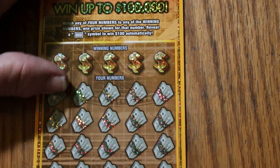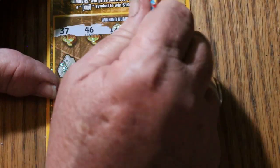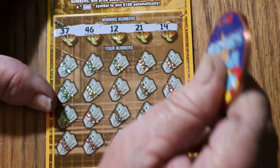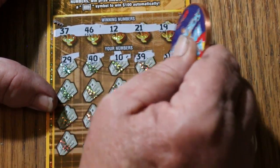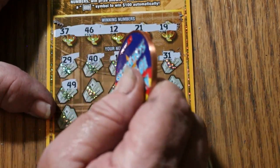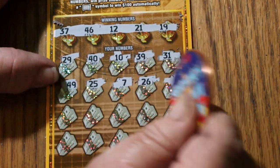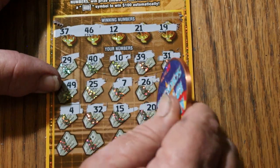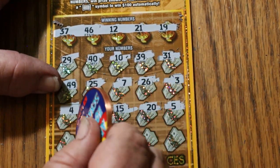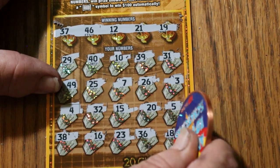Ticket number 7. Had to go through a whole bunch of tickets to find that lousy 10 bucks, but the ice has been broken. Numbers: 37, 46, 12, 21, and 19 — they've got a back-to-back going. Then 29, 40, 10, 39, 31, 49, 25, CJ's 7, 26, number 3, 4, random's 32, 15, 20, 5, 38, 16, 23, 36, 18, 15 in the corner. No good.